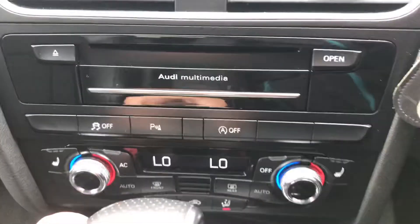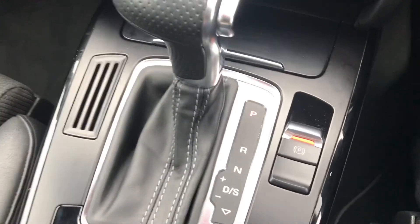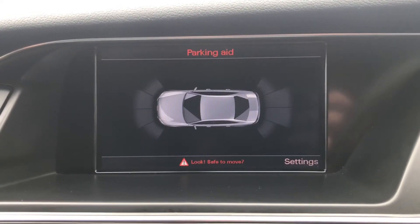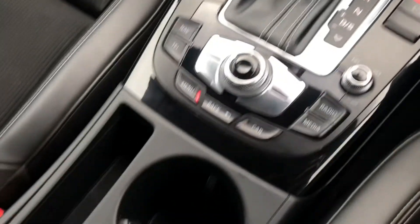This vehicle does have the automatic transmission with the electric handbrake. Just popping it into reverse, the front and rear parking aid will appear on the screen helping with those tight spaces. Further back it does have two cup holders as well as a storage compartment.